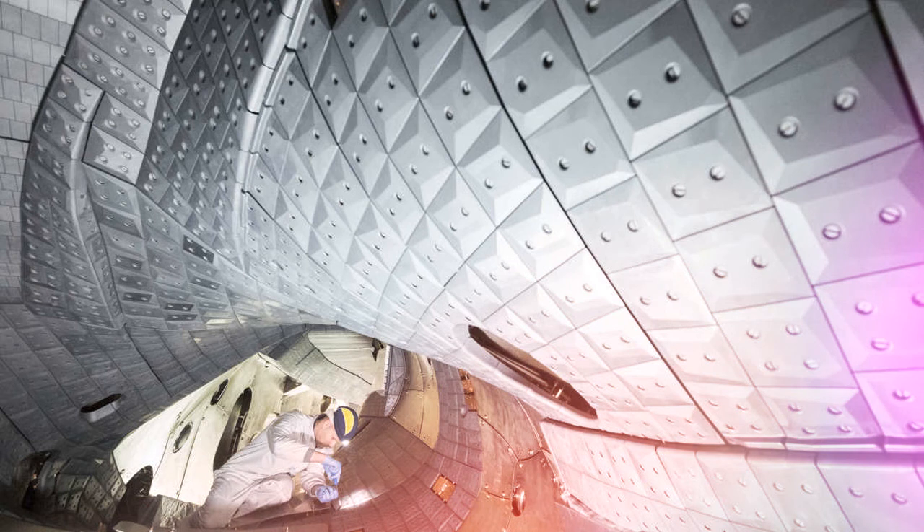W7X's latest run started after some important adjustments. Since last September, the reactor has been fitted with new interior cladding made of graphite. This allowed W7X to contain a hotter and denser plasma. Details are published in Nature Physics.